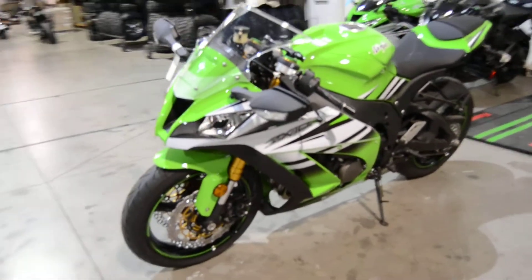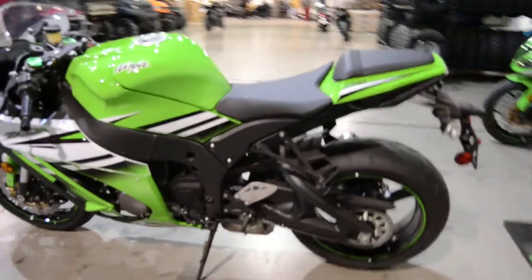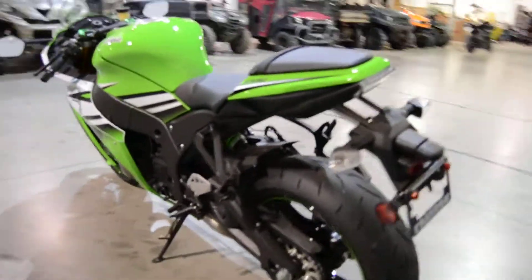This is our 2015 Kawasaki ZX10R. This is our tri-colored 30th anniversary model. It is all stock, no modifications at all.